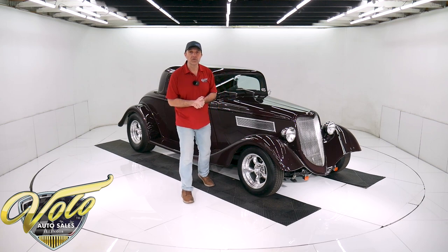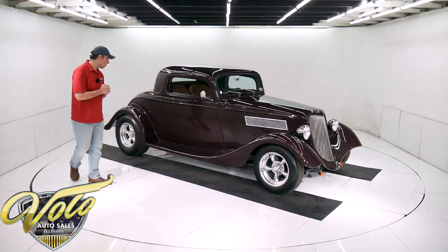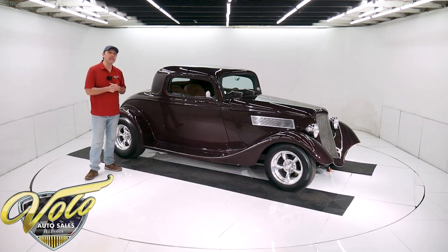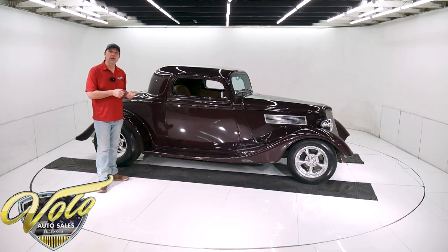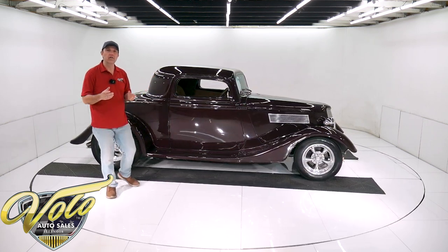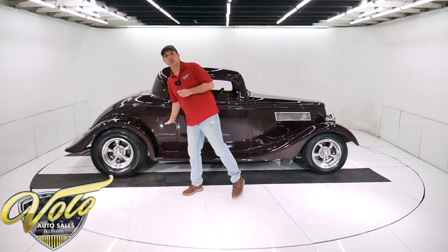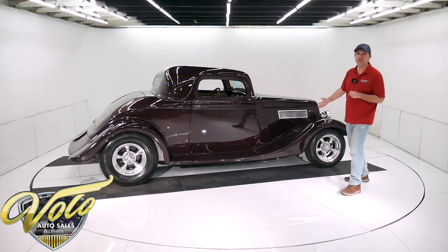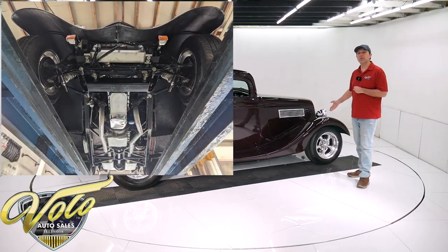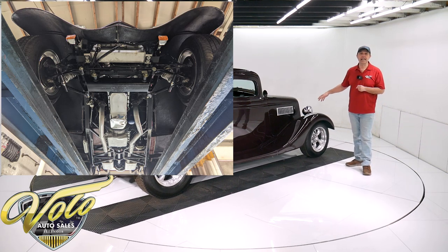Why don't you join me? Let's go for a spin in a '34 hot rod. It's a B&B fiberglass body and chassis. Underneath, it's a square tube frame rails with a lot of round tubular supports. The whole chassis was powder coated black.